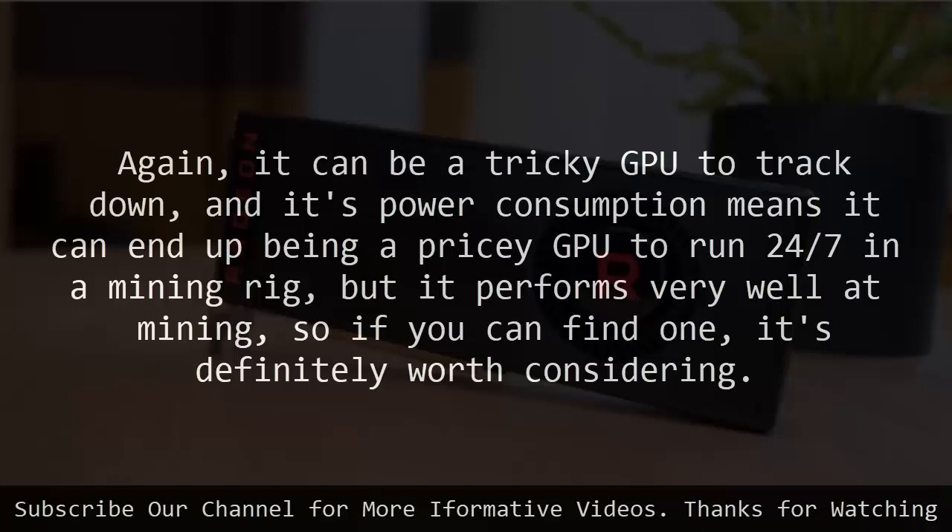Its power consumption means it can end up being a pricey GPU to run 24/7 in a mining rig, but it performs very well at mining, so if you can find one, it's definitely worth considering.